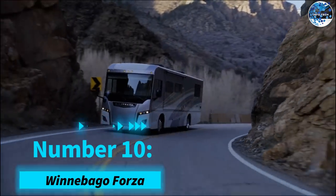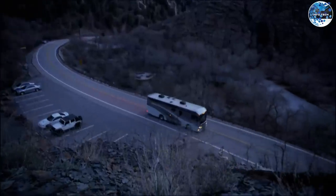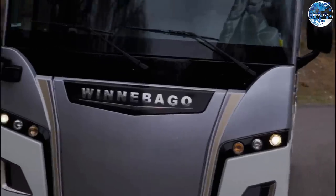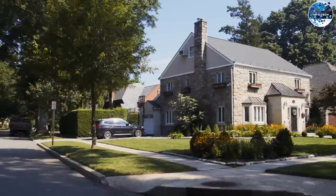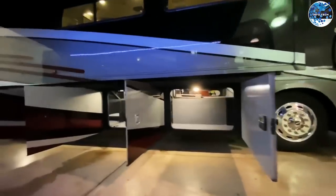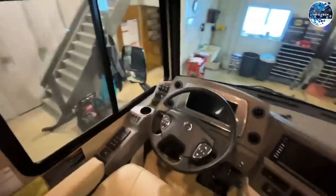Number 10: Winnebago Forza. Kicking off our list is the Winnebago Forza, a true marvel in the world of recreational vehicles. With a revenue of $2.4 billion in 2020, Winnebago is committed to offering a home-away-from-home experience. The Forza boasts three configurations, with the most advanced model accommodating up to eight people.